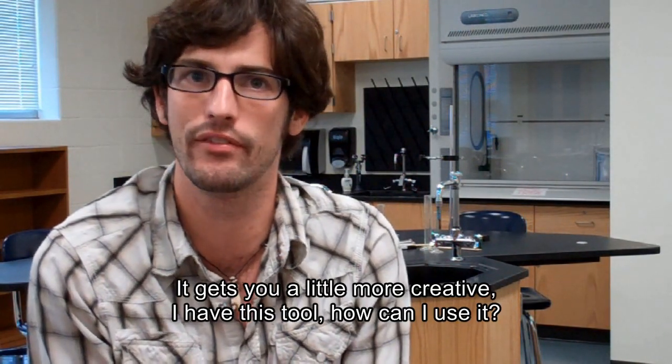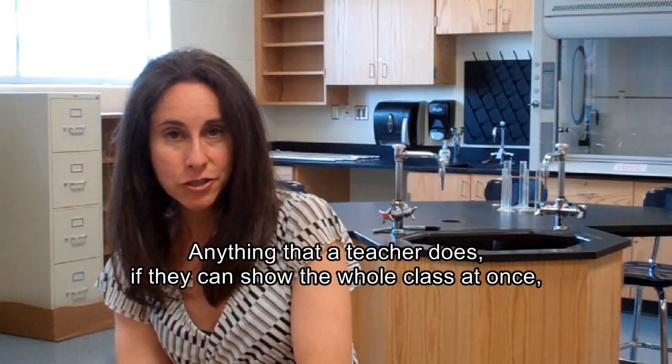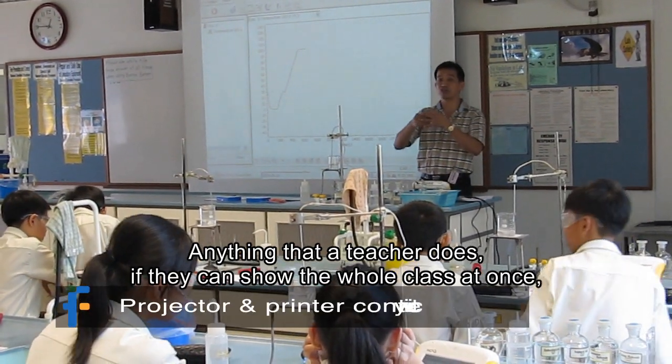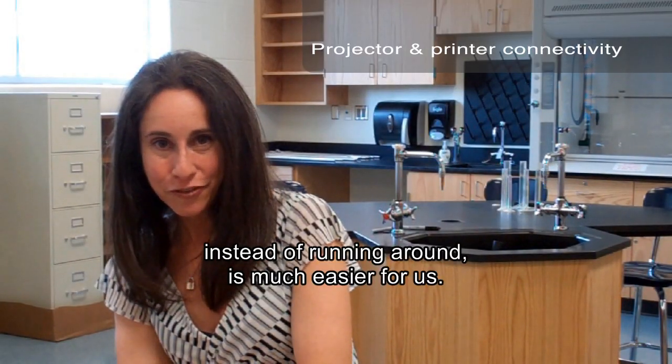It gets a little more creative — like, oh, I have this tool, how can I use it? Anything that a teacher does, if they can show the whole class at once instead of running around, is much easier for us.